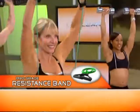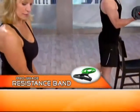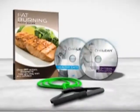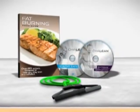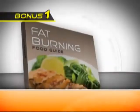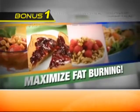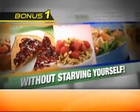And check this out — Shaleen will include her pro-grade variable resistance band, a $20 value, absolutely free. Plus we'll send you over $100 worth of free bonuses to help you get the results you want. Bonus number one: Shaleen's fat-burning food guide, filled with delicious recipes and snacks for each phase. Shaleen shows you how to maximize your body's fat-burning potential without starving yourself.